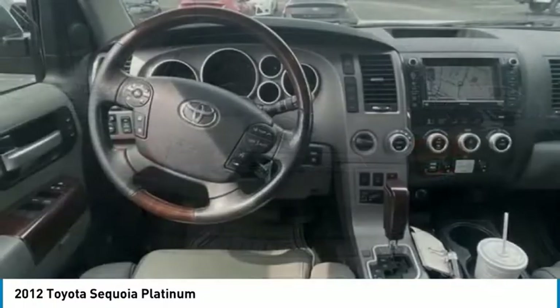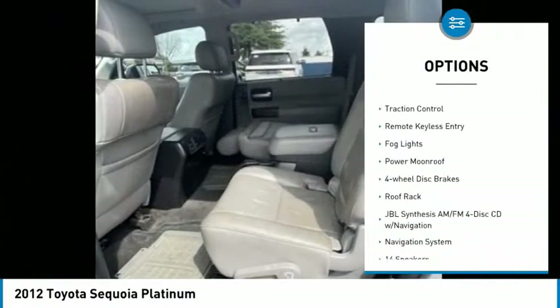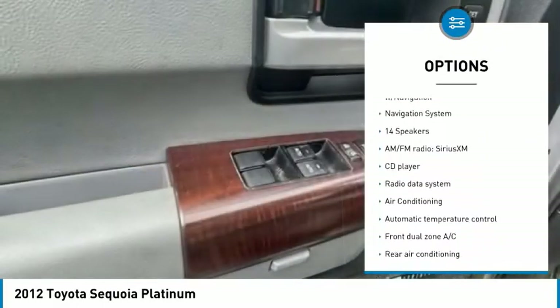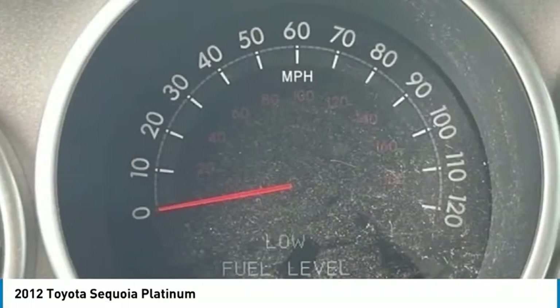Here are some of this vehicle's great options: electronic stability control, alloy wheels, power lift gate, brake assist, traction control, remote keyless entry, fog lights, power moonroof, four-wheel disc brakes, and roof rack.